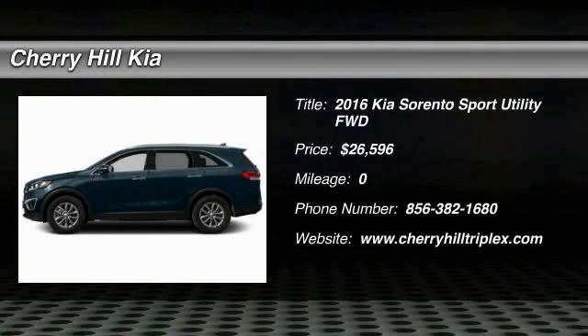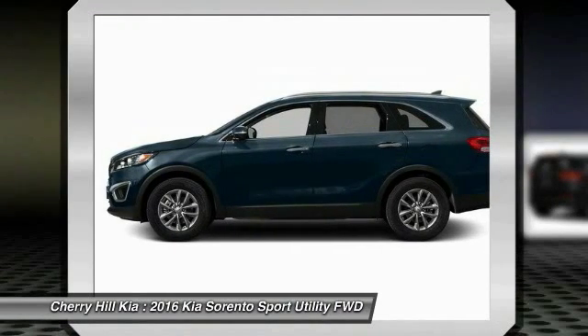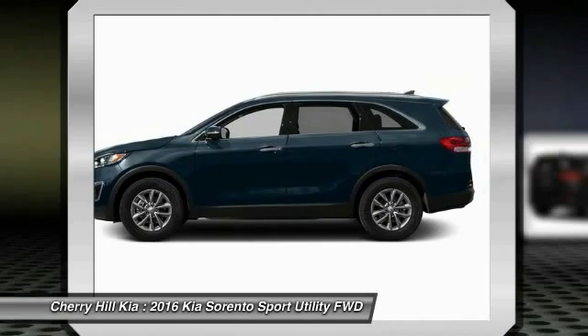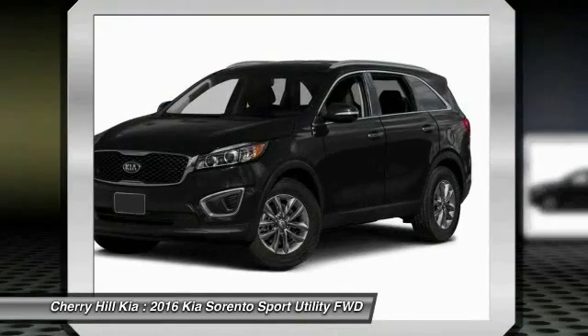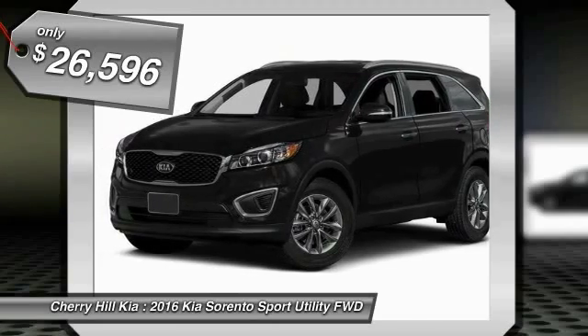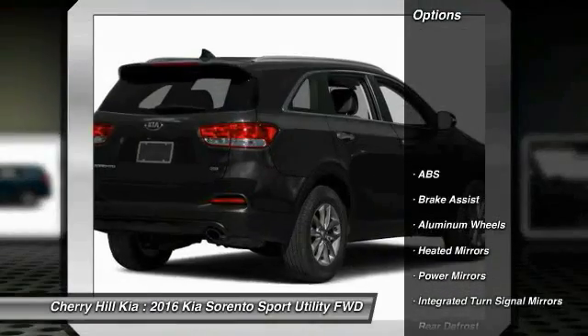2016 Sorento. The Kia Sorento is a comfortable riding, powerful, compact SUV loaded with impressive standard features. Take one look at its stylish, sleek design and you'll want to cross over to a Sorento — and it is priced below $30,000. Here are some of this vehicle's great options.